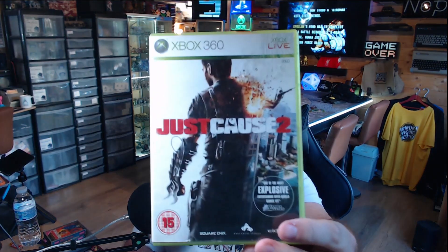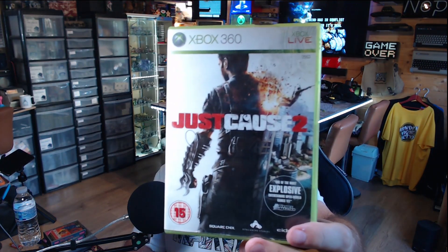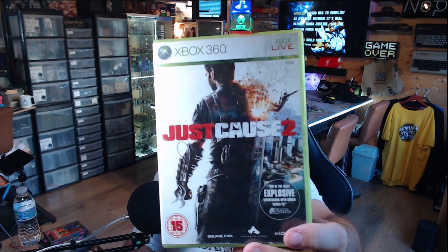Next we've got Just Cause 2 on the Xbox 360. The Just Cause games are great fun, though I think I already own this one on Xbox.